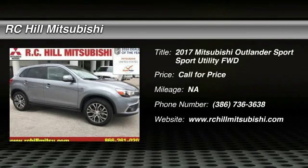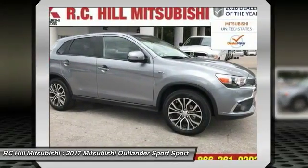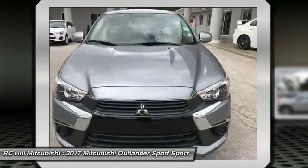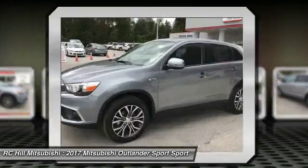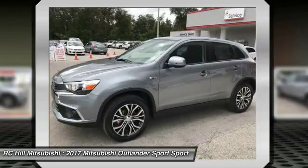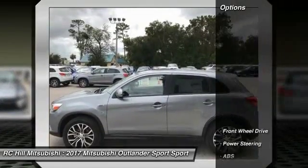2017 Outlander Sport. The all-new Outlander Sport features a fuel-efficient engine paired to either a five-speed manual or a continuously variable transmission and comfortable accommodations for five. Passengers will be treated to a refined ride in comfortable surroundings with a host of welcome features. Here are some of this vehicle's great options.